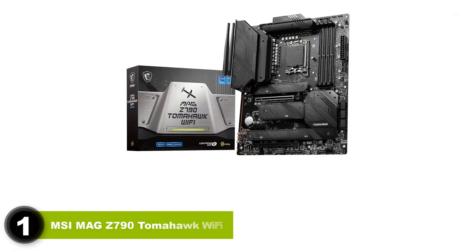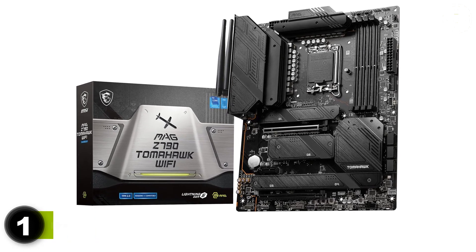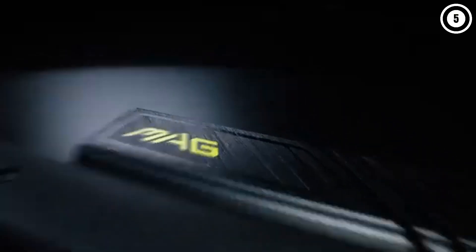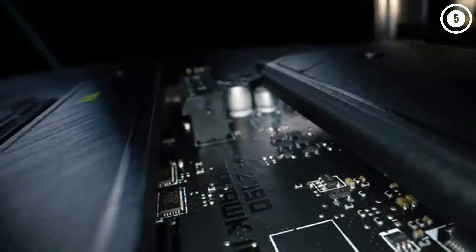Number 1: MSI MAG Z790 Tomahawk Wi-Fi. The best Z790 gaming motherboard you can buy right now, thanks to its wealth of features, support for any Intel CPU, and reasonable price tag. At around $319, it's not cheap, though compared to what some premium tier boards are selling for, it's not badly priced at all.